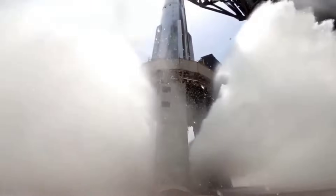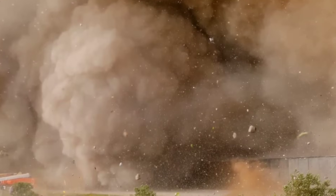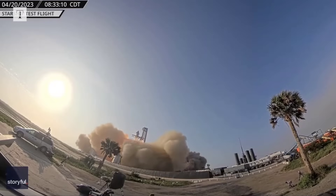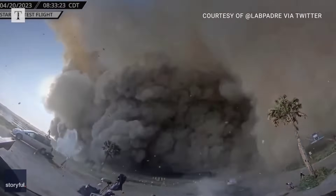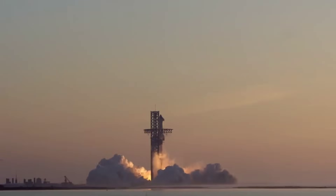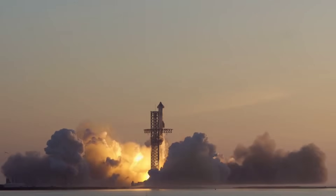SpaceX's upgrades at the Starship launch pad were also put to the test Saturday. The rocket made a big mess when it launched on its first test flight in April, when the blast from the Raptor engines blew a hole in the concrete underneath the pedestal where the rocket sits before launch. Massive chunks of concrete were strewn across hundreds of acres around the launch pad, denting tanks and carving craters in the surrounding mud flats. Clouds of dust and sand fell on communities several miles away. This is something SpaceX didn't want to repeat with the second test flight, so engineers installed a water deluge system at the pad to protect it from similar damage again.